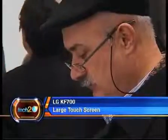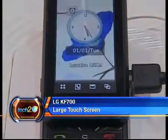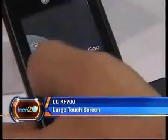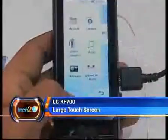We're expecting 3G to hit our shores by the end of the year and are always on the lookout for good 3G phones. The LG KF700 comes in at number 8 because it's got a great feature set — a 3 megapixel autofocus camera and FM radio, which is always important in India.